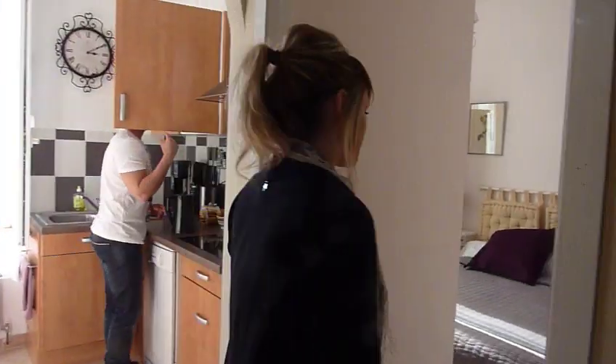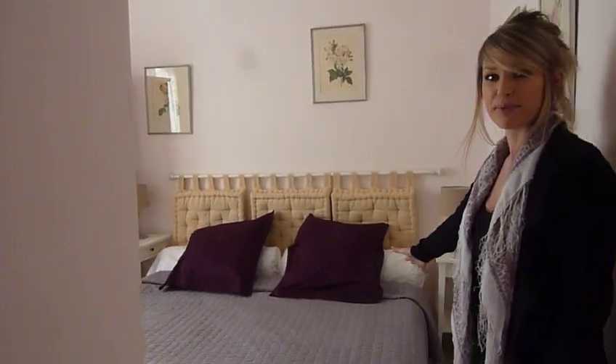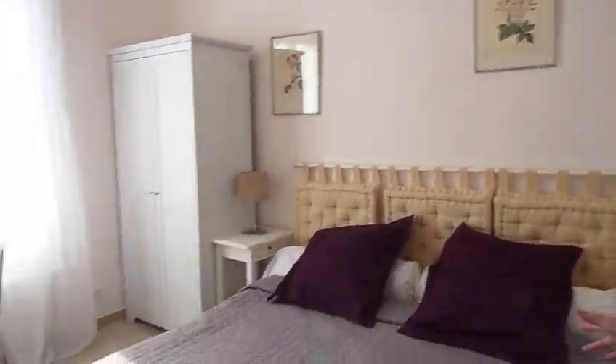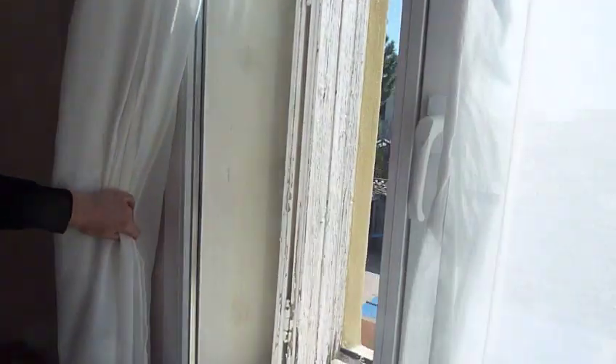And the beautiful, charming bedroom. Double king-size bed, of course. Up here you also have air conditioning and heating. And another big window where you can see the swimming pool.